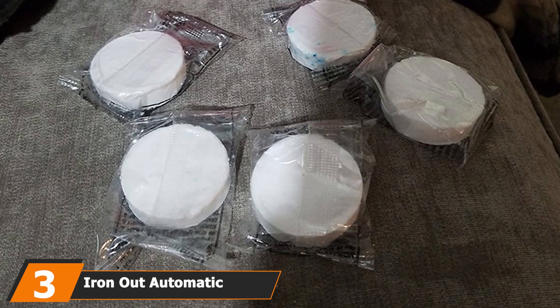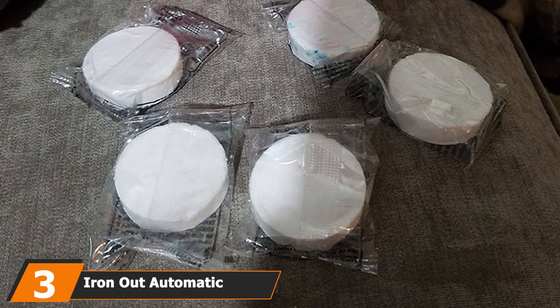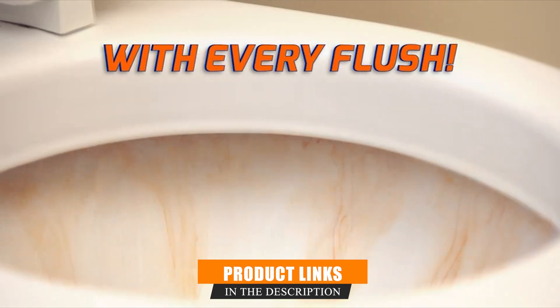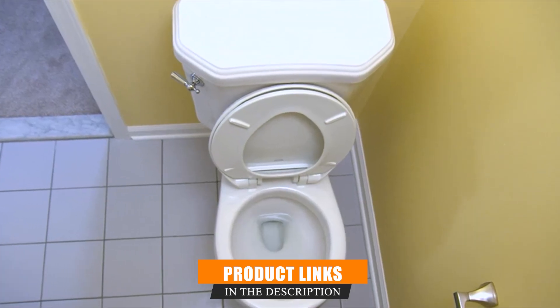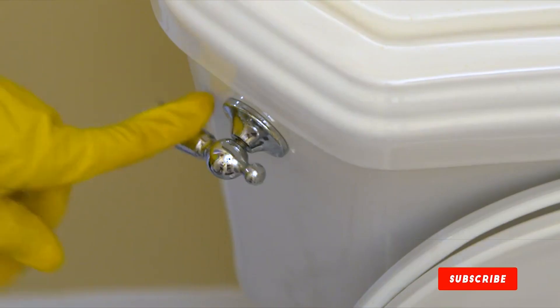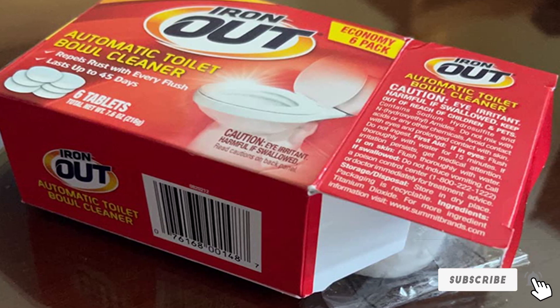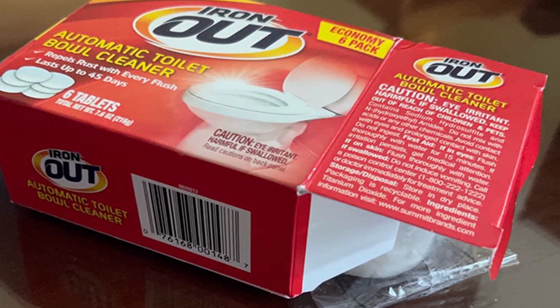The number three position is held by Iron Out Automatic Toilet Bowl Cleaner. The Iron Out automatic toilet bowl cleaner tablets are the best cleaner for rust. The formula is specifically designed to fight rust and other elements from hard water. Each time you flush your toilet, the tablet's cleaning powers kick into gear and spruce up your toilet bowl.